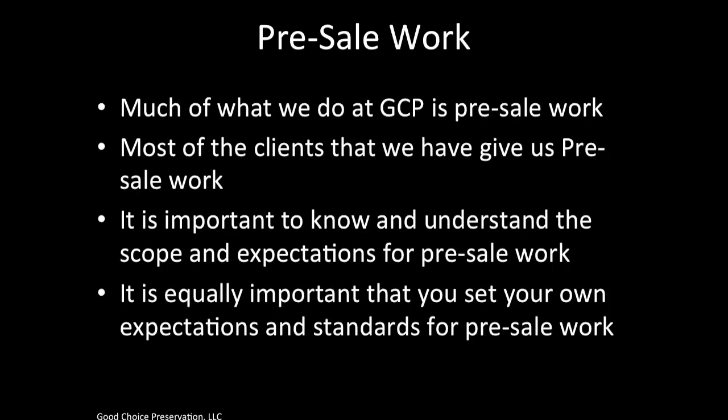It is very important to understand that much of what we do here at GCP is pre-sale work, and most of our clients give us this pre-sale work. Some of you may have backgrounds doing work for HUD or REO brokers with post-sale work, but what you have to understand is that GCP has mostly pre-sale work. You need to know and understand the scope and expectations for pre-sale work, and set your own standards accordingly.